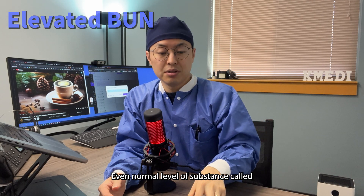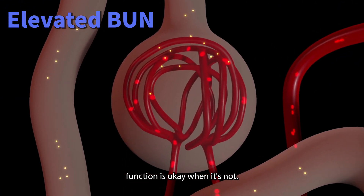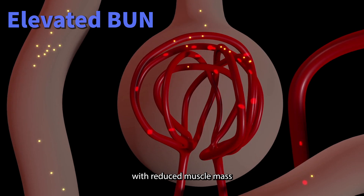A normal level of creatinine can deceive us into thinking kidney function is okay when it's not, especially in people with reduced muscle mass.